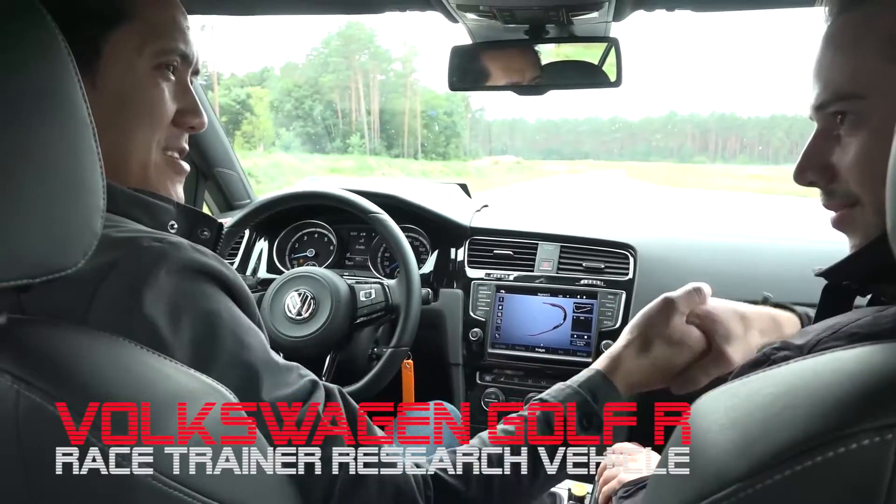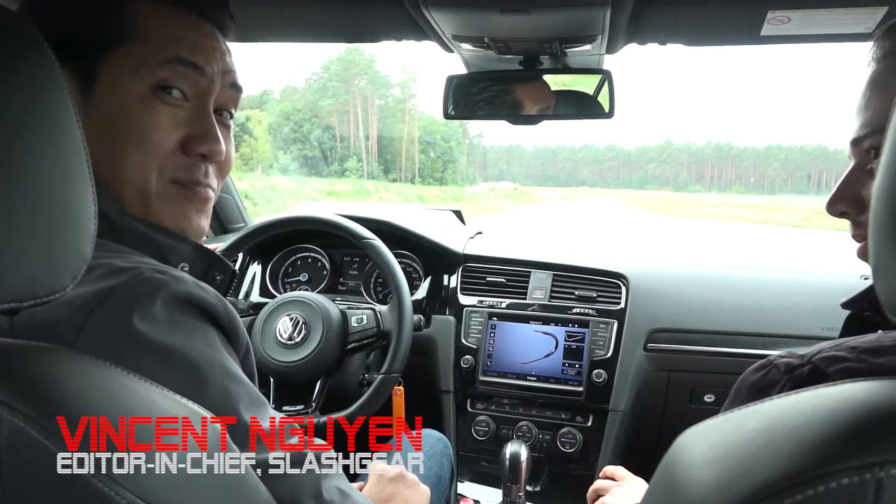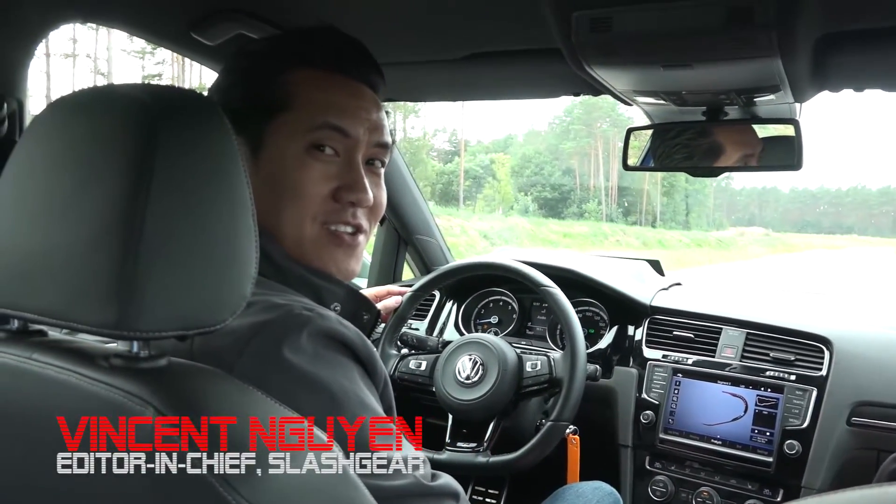Great, thank you very much Samuel — and congratulations. And that's a wrap, guys. Thanks for watching. Vincent Nguyen with SlashGear.